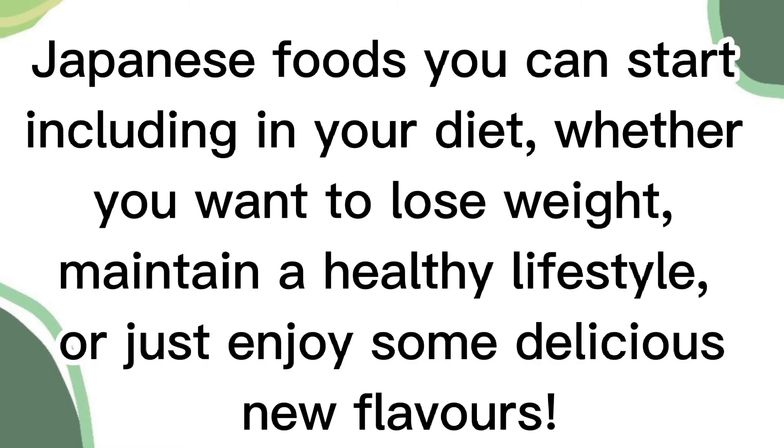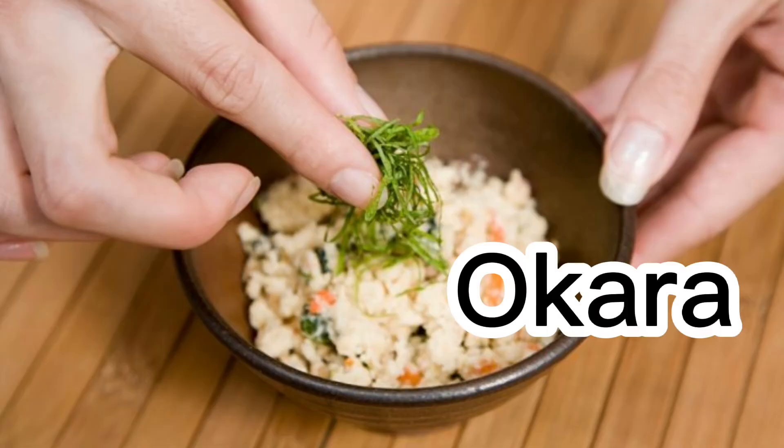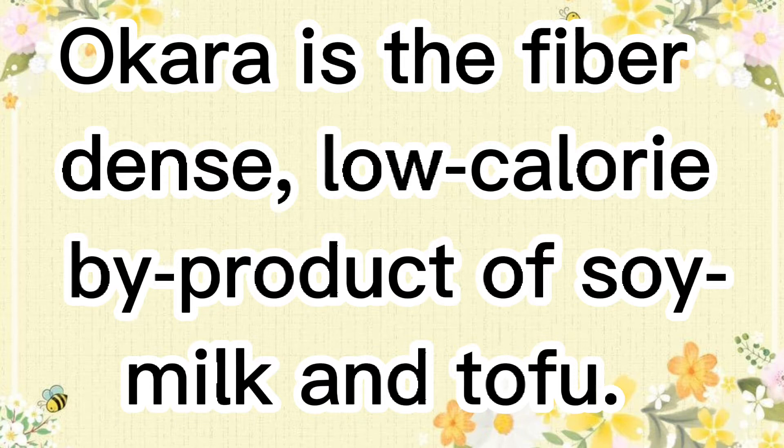Here are some Japanese foods you can start including in your diet, whether you want to lose weight, maintain a healthy lifestyle, or just enjoy some delicious new flavors.